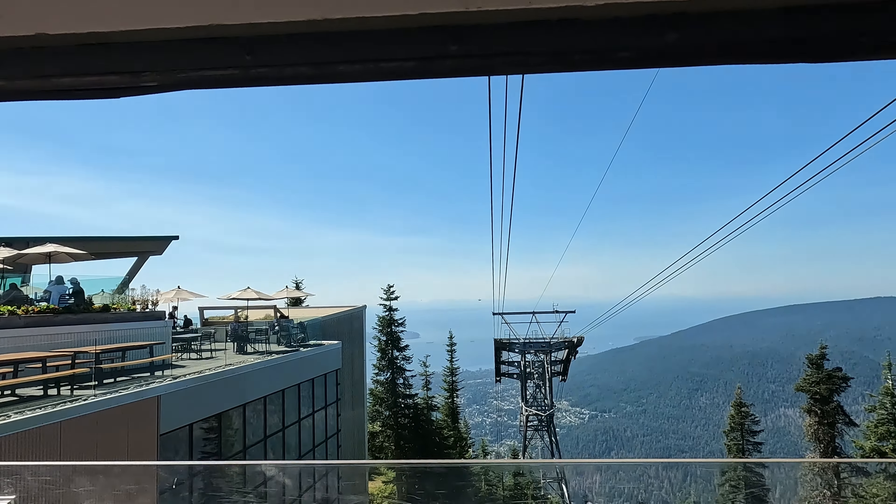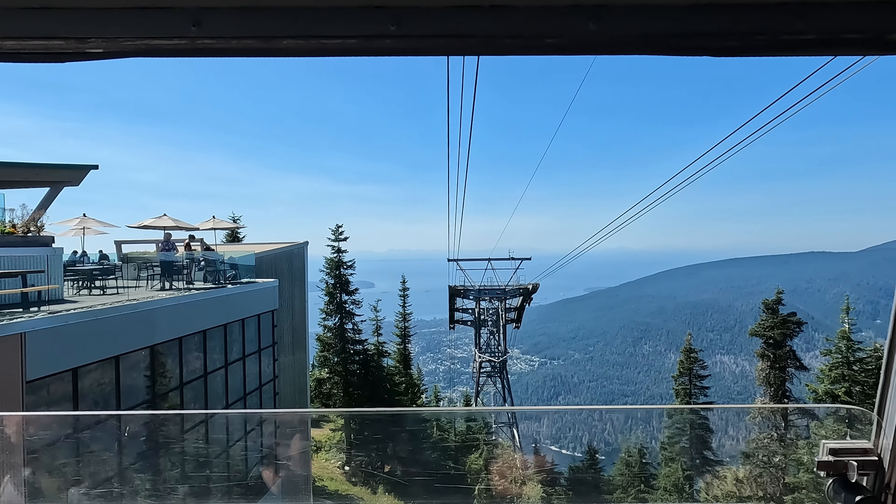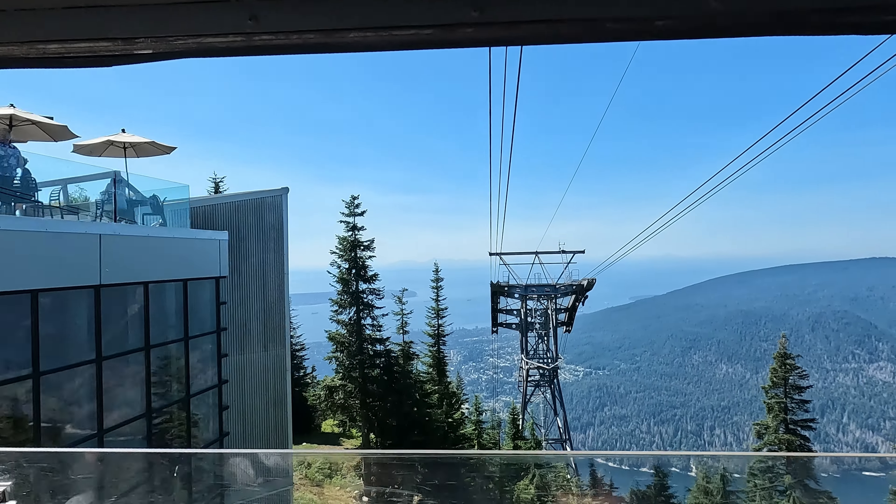At the top of the gondola is the mountain house. It has food and, of course, beer. We had a very nice time sitting there waiting for our time to go back down the gondola.